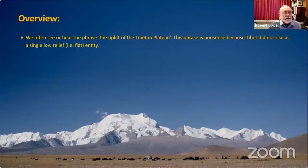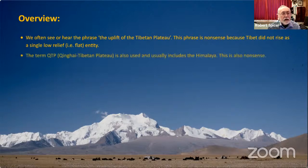I'm going to give a quick overview of the talk. We often hear the phrase 'the uplift of the Tibetan plateau' — I'm going to say right now, this is nonsense. Tibet did not rise as a single low-relief, flat entity. It did not rise as a plateau. Instead, Tibet was built incrementally and in quite complex ways. You'll also see the term 'Qinghai-Tibetan plateau,' which lumps the Himalaya in with the Tibetan plateau — from a geological perspective, also nonsense, as I will explain.